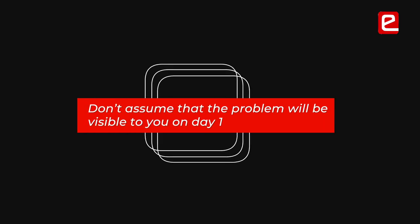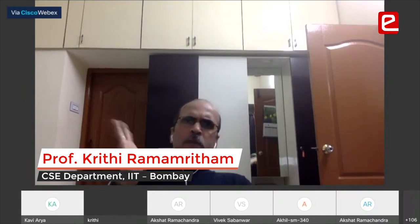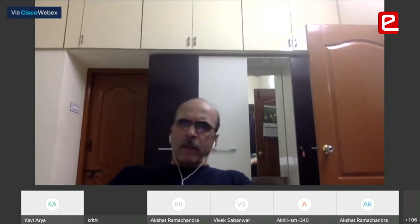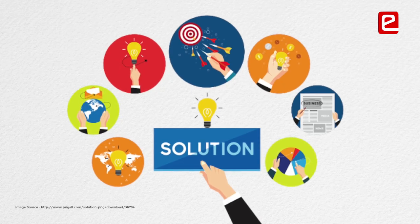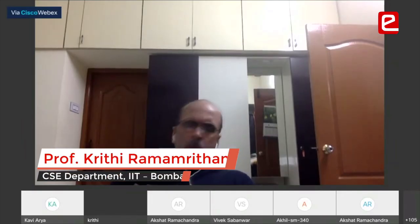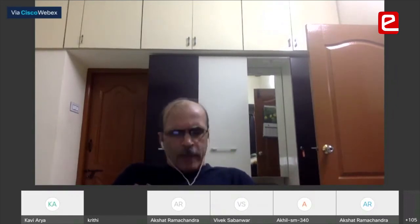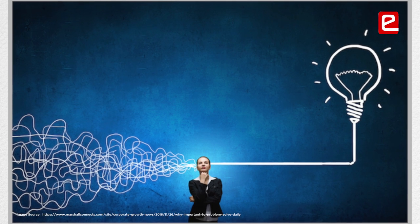Don't assume the problem will be visible to you on day one. For example, if you are sleeping and it's really warm, you turn the AC on, set a temperature, and go to sleep. At two o'clock you wake up because the room is too cold. You get up and adjust the temperature. Can you solve this automatically? You know your comfortable temperature. If you have to get up and do it, you've probably lost half an hour of sleep. So how do you address the problem of automatically adjusting the temperature — knowing what temperature to set and how the air conditioner achieves it?